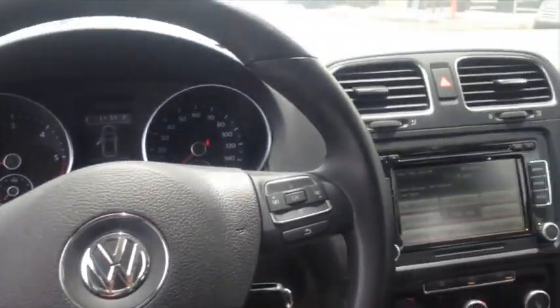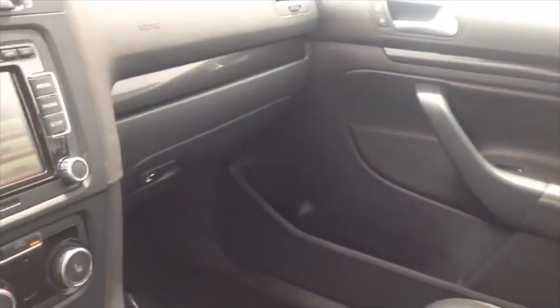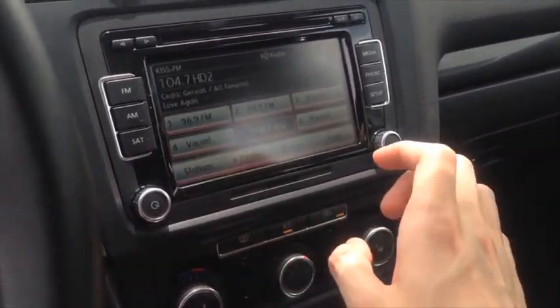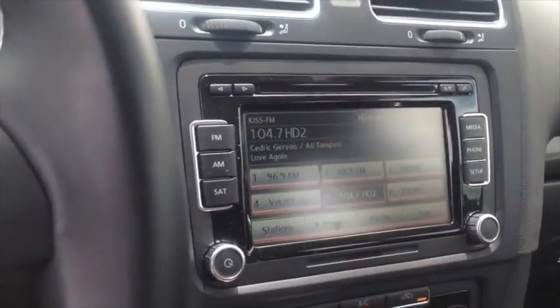If we take a look at the interior, we've got black leather seats, very comfortable, very solid. We've got this multimedia touch display. It's got Bluetooth phone connectivity, a CD player up here, and iPod and auxiliary input down here.